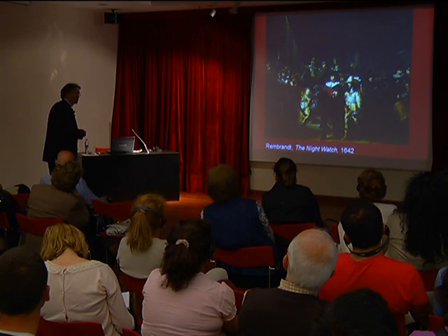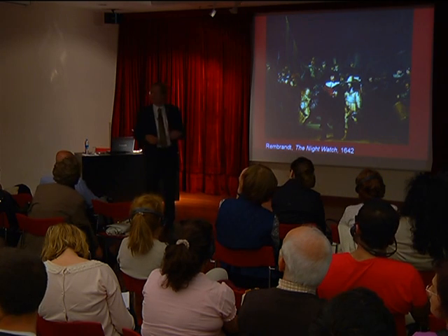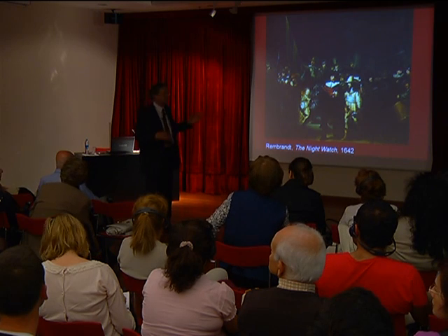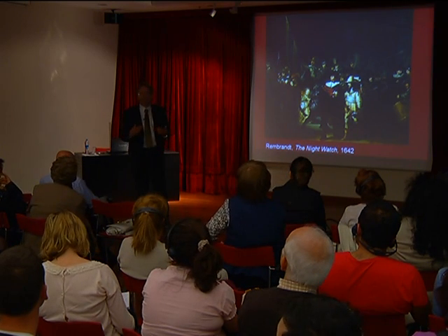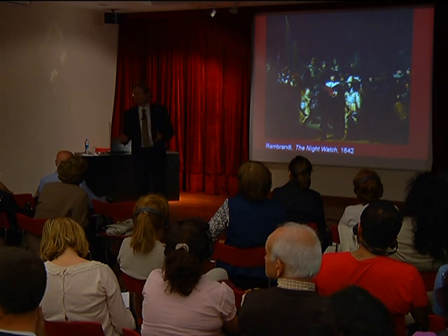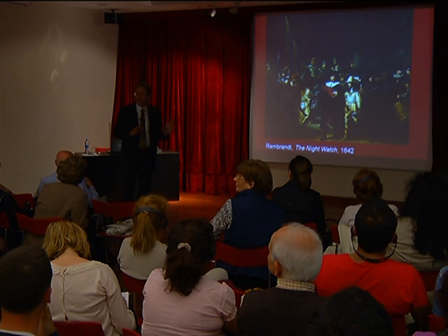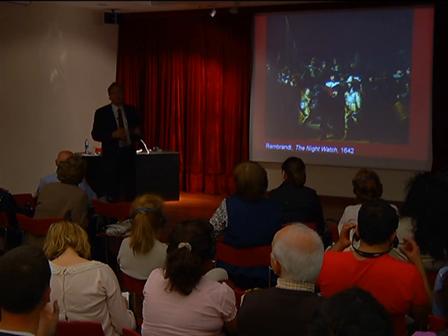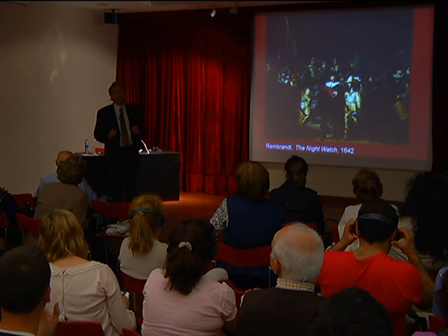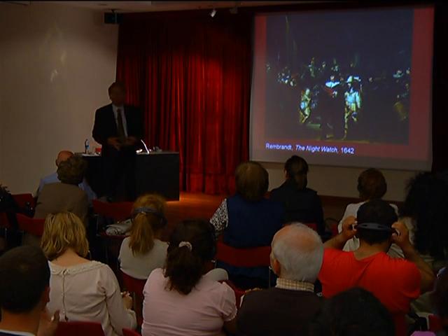There's a myth about this painting that the people portrayed were not happy because it was too dark and they were not recognizable. But that's a story people started telling later on. We actually know from 17th-century sources that they were happy — especially the captain, who was so pleased that he asked another painter to make a copy of it for his own family album.